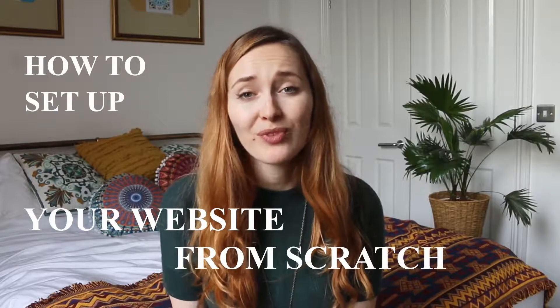I've decided to create this series on how to set up your website from scratch because I really want to help all the creatives like myself out there to make their mark on the internet. Because guys, if you haven't realized it yet, everything is going digital and it's so important to be online and to have a beautiful online presence nowadays.